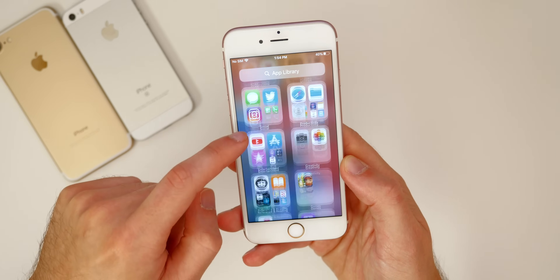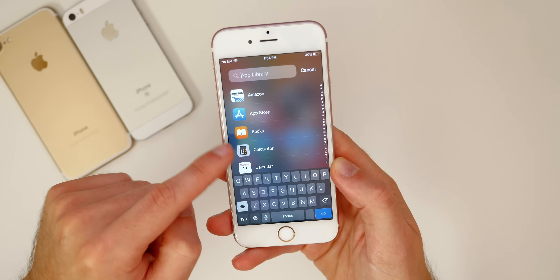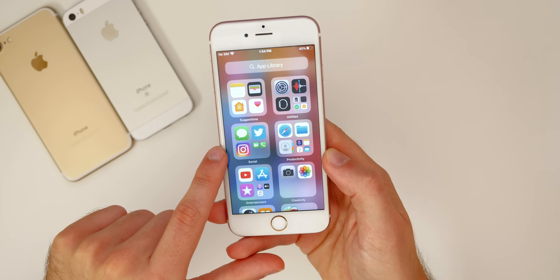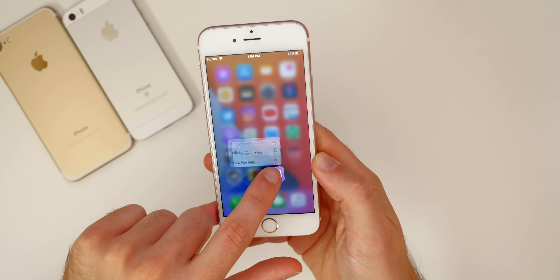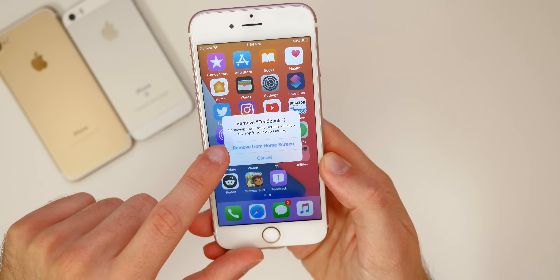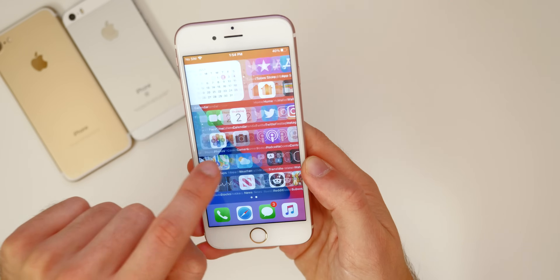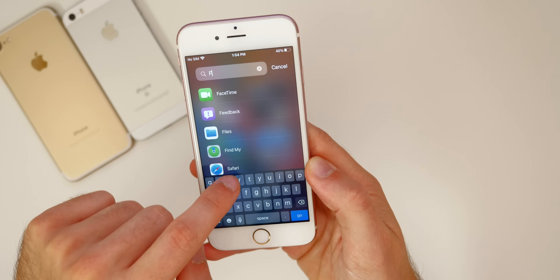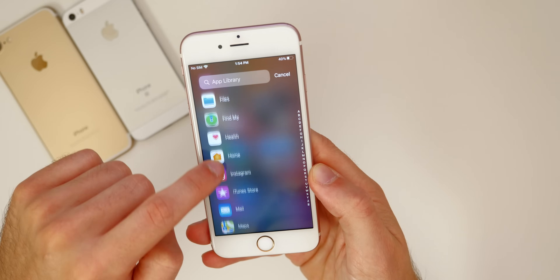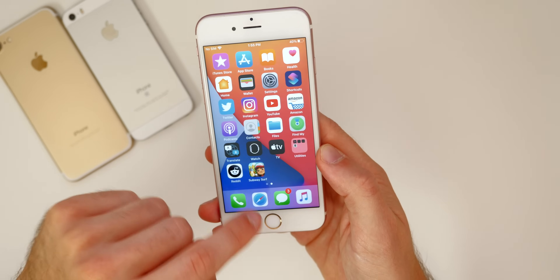Scrolling all the way to the right, we have the App Library, which is new in iOS 14. It shows all your applications and you can search for them in alphabetical order. This is also where you can find apps removed from the home screen — if you tap 'Remove from Home Screen' on an app, it disappears from the home screen but remains accessible in the App Library.